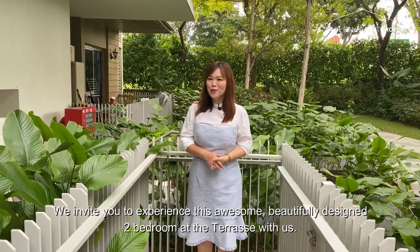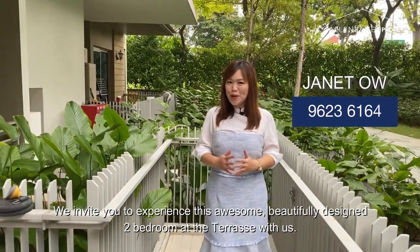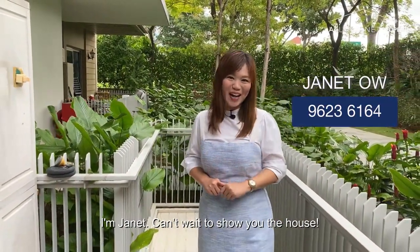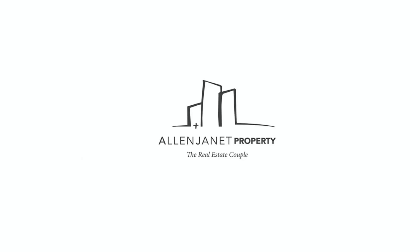We invite you to experience this awesome, beautifully designed two-bedroom at Therese with us. I'm Janet, can't wait to show you the house. We'll see you on the next tour.